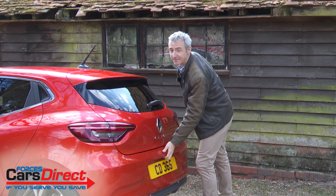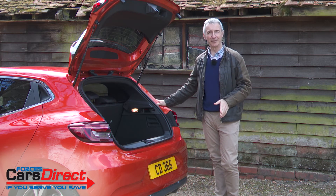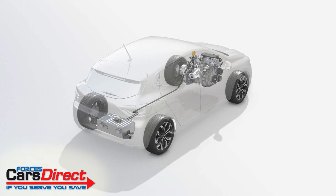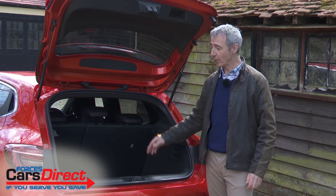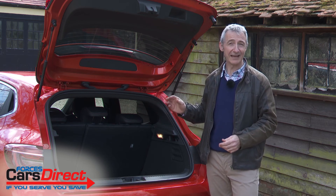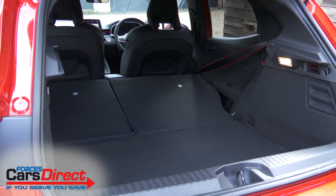The standard Clio atones for its somewhat restricted rear seat surroundings by managing to serve up the largest boot in the supermini segment — but you don't get that here. The usual 391-litre capacity falls to 301 litres, thanks to battery pack positioning beneath the cargo area floor. Still, that is only three litres less than you get in a Honda Jazz and 15 litres more than in a Toyota Yaris. This Clio gets the usual 60-40 split rear backrest which, when folded forward, frees up 1,054 litres of capacity across an almost flat load floor.